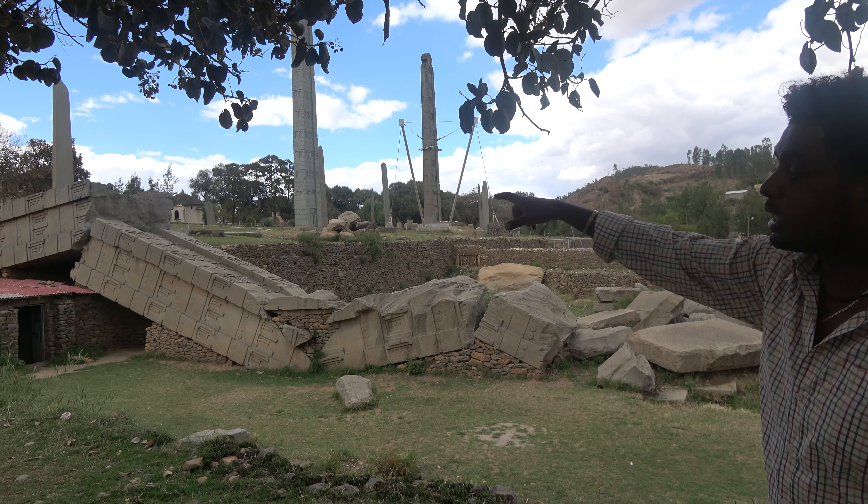How do you think the stele were erected? So far there is no contemporary report describing how they split the desired piece out of the main rock, how they carried it here, how they carved the stele, or how they lifted it up. There are speculations, but no exact document or proven theory about this.